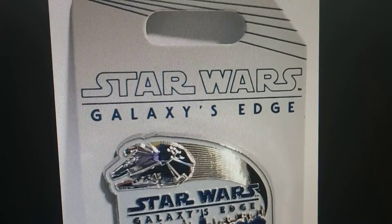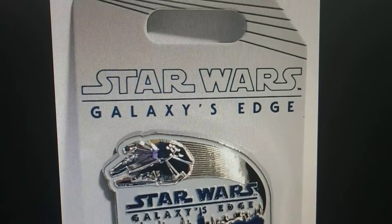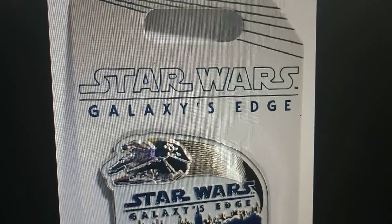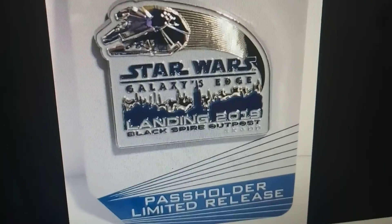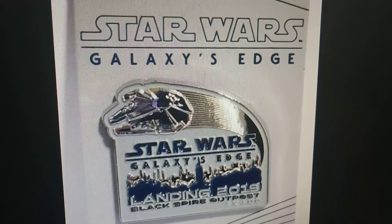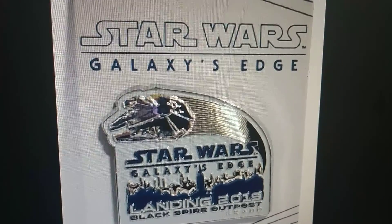Hello Disneyland fans! Back once again to be showing you guys a whole bunch of Star Wars Galaxy's Edge merchandise. Don't forget to subscribe if you like seeing all sorts of new stuff for Disneyland. So right now we are looking at the Millennium Falcon. Some of these are the very first pieces that Star Wars Land has brought out.